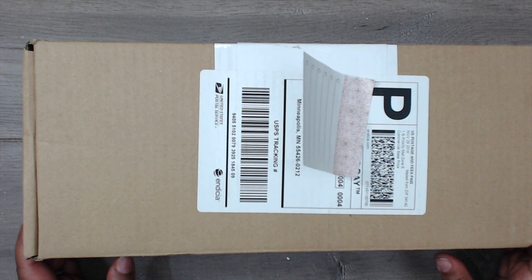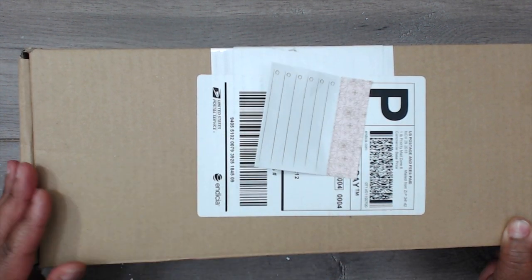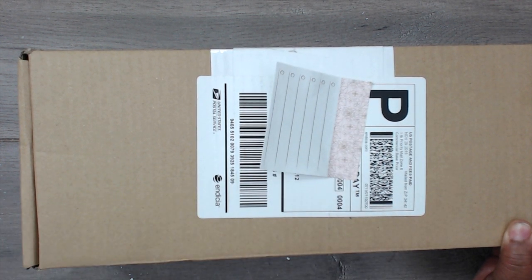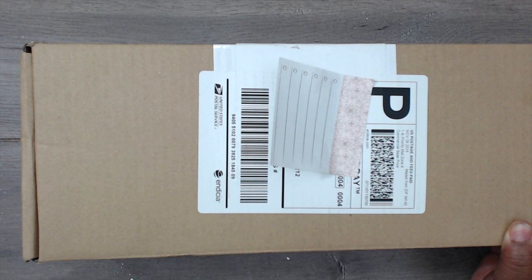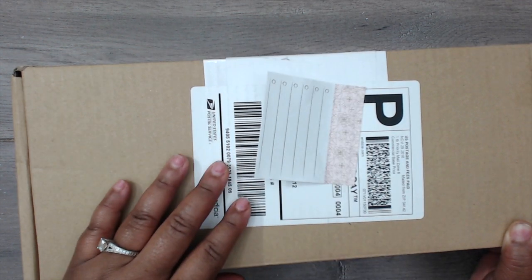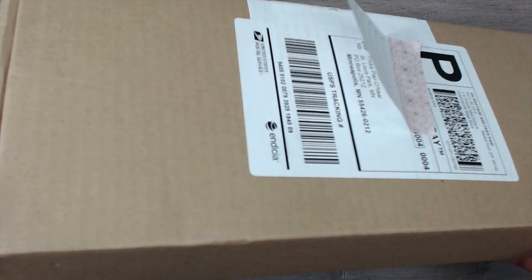Hey everybody, it's Tamika and I received some happy mail from Ida. We know Ida as 'created to create' — a very talented and super sweet lady, so I will put her link down below in the description box. She is a shabby crafter, a girl after my own heart, and I am so excited to see what's in this box, so let's open it.